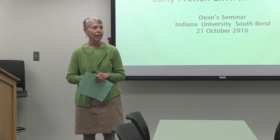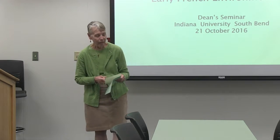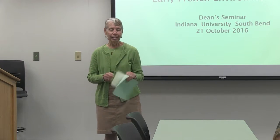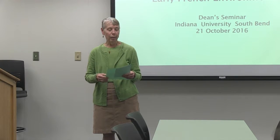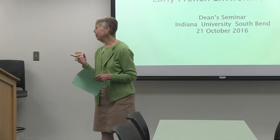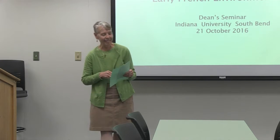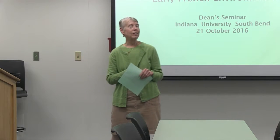Art comes in very handy, and concepts from art history come in handy too. So it's my pleasure to introduce Micheline Nielsen today. She has a PhD in art history from the University of Delaware, and she came to ISD in 2004. Art history has moved into CLAS.